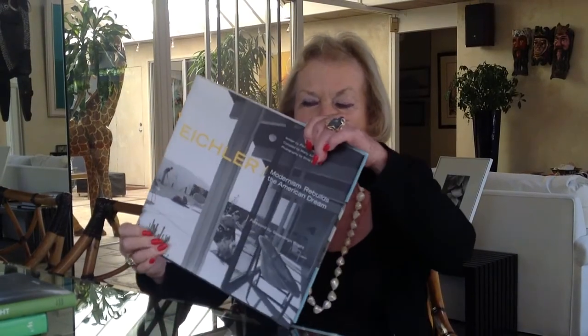It's important for people to become informed, and one of the best ways they can become informed is to get a copy of the Eichler book. This is a very definitive history of Mr. Eichler and all the different kinds of projects that he did. It was written by an architect and embodies a clear and succinct description of the concepts the homes represent and their benefits — it's a good way for people to learn about it.